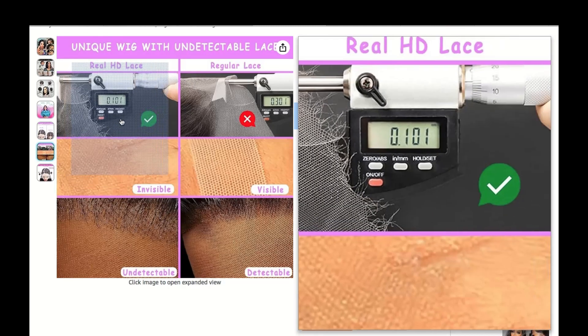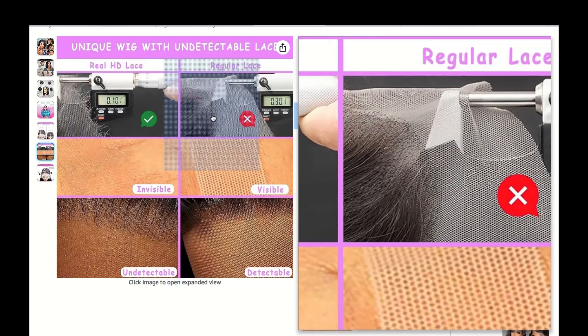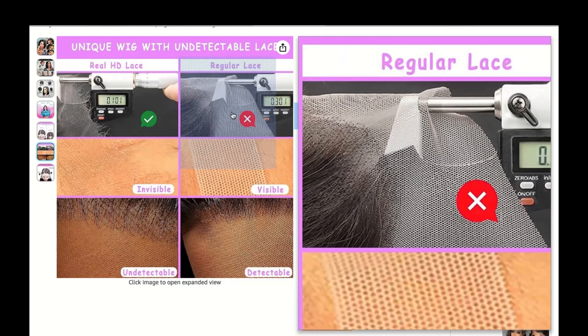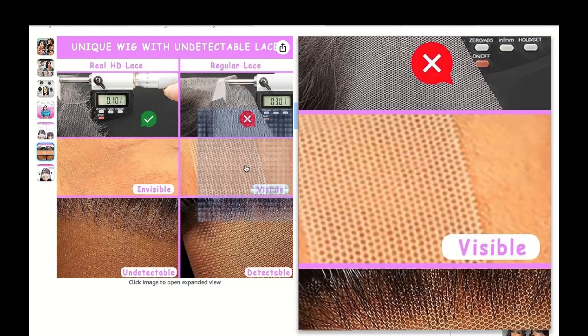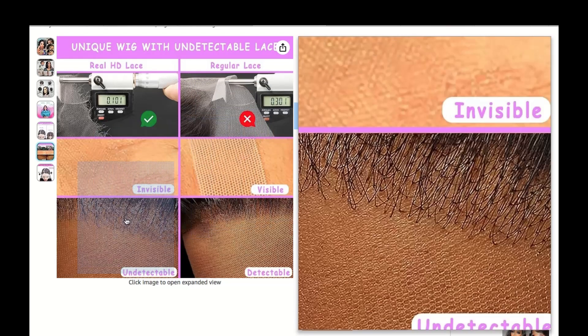When you want to unleash your inner diva, opt for bouncy curls. These wigs hold curls like a champ, so you can dance the night away without worrying about your hair falling flat.